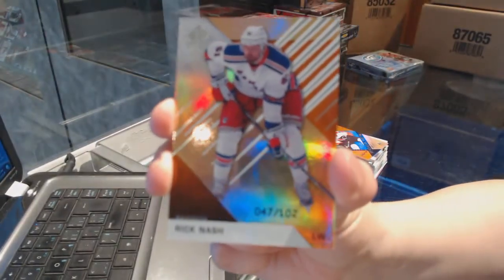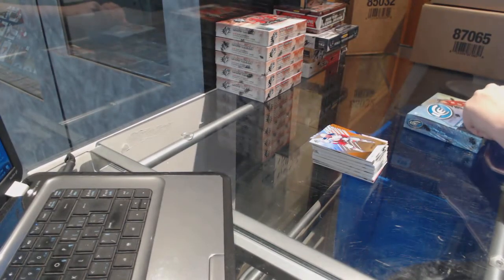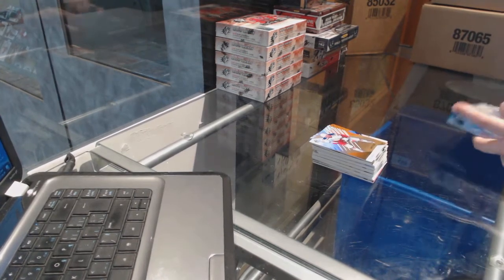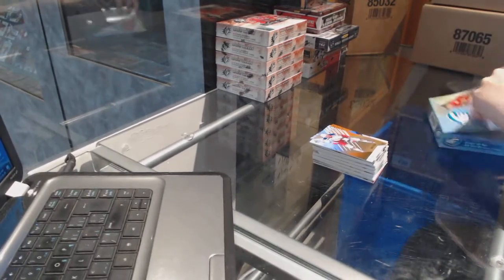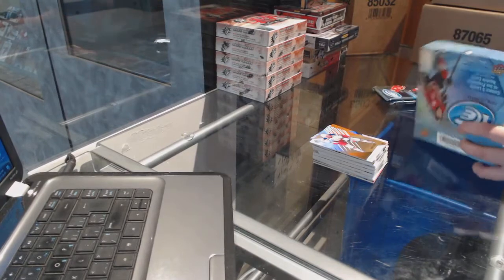Alright, on to the Ice break, guys. What a great timer - as soon as I've done this box, guys, I'm going to see what's up about that.